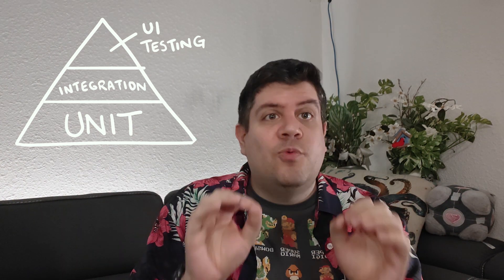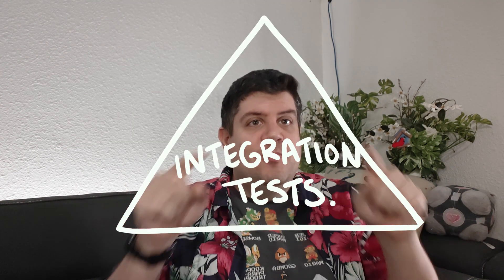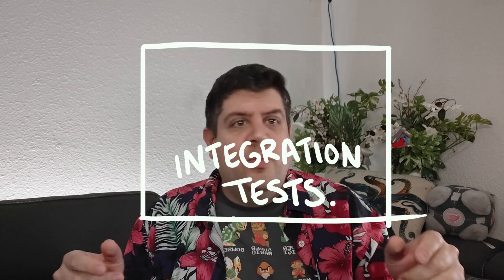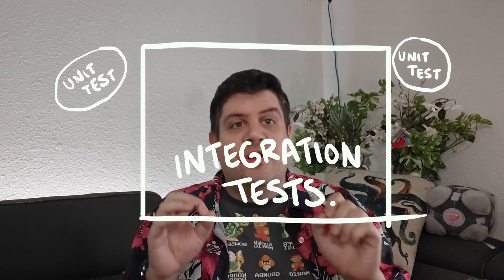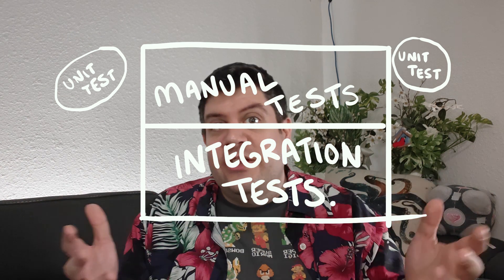That's the theory, at least. At the last few companies I've worked, the model has been different. The whole chunk of the pyramid is integration tests — it's more of a big rectangle of mostly integration tests. We have a few scattered unit tests here and there, and then, to make sure the system works end-to-end, we have a much more comprehensive QA pass. So why do projects end up looking like this? Is this bad? I don't think so.